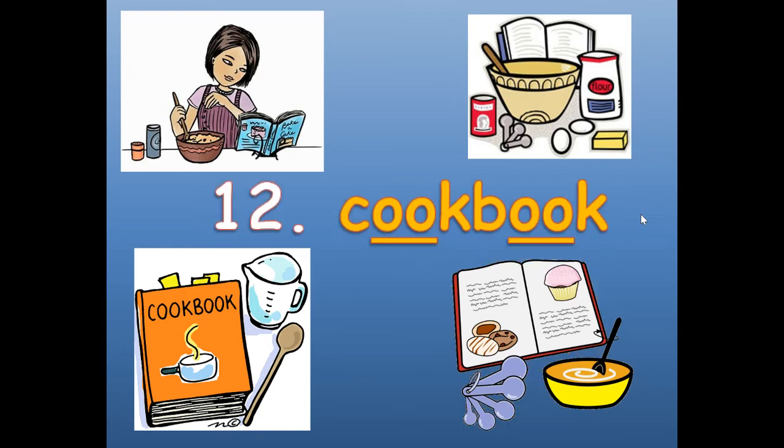Number twelve. This is a compound word for two words we've already done — cook and book. We already did cook, we already did book. Put them together and it's a compound word: cookbook. C-O-O-K-B-O-O-K.